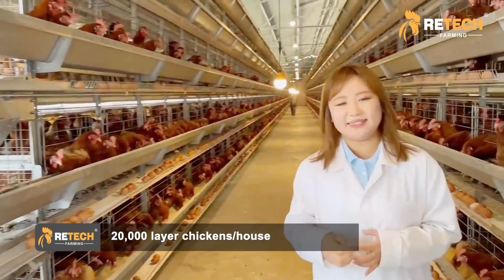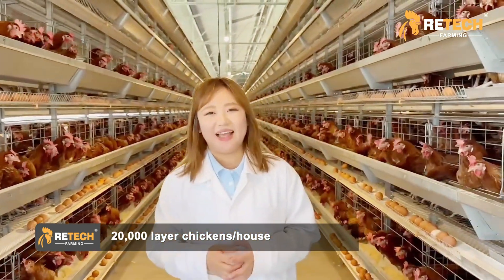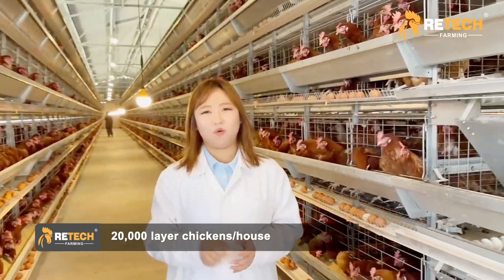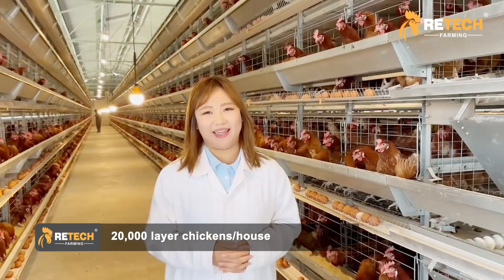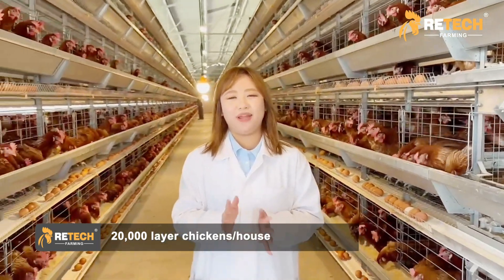All the systems are fully automated, and each house only needs one or two workers to manage it every day. If you are interested in starting your farm or changing your breeding method, please contact us.